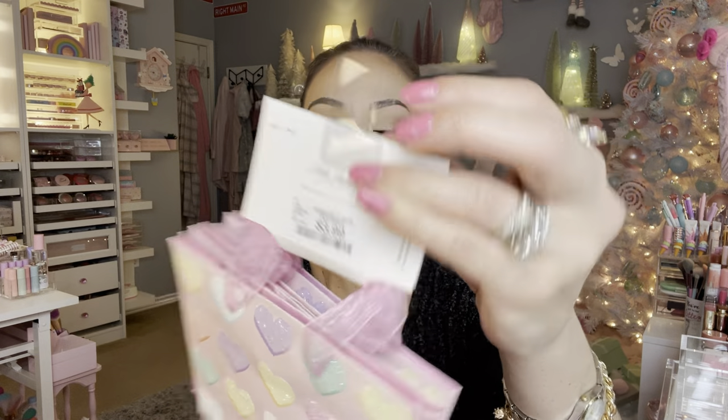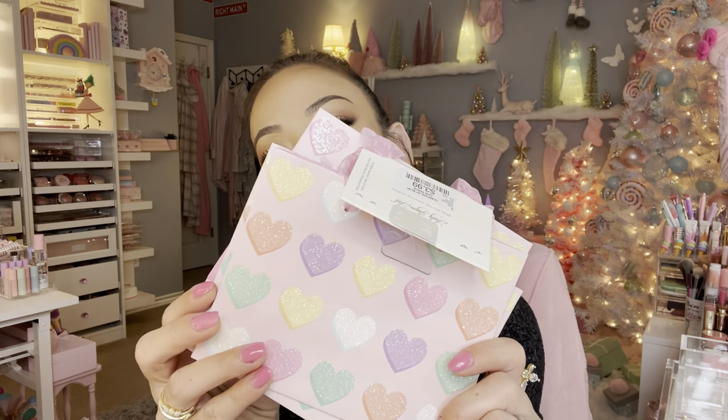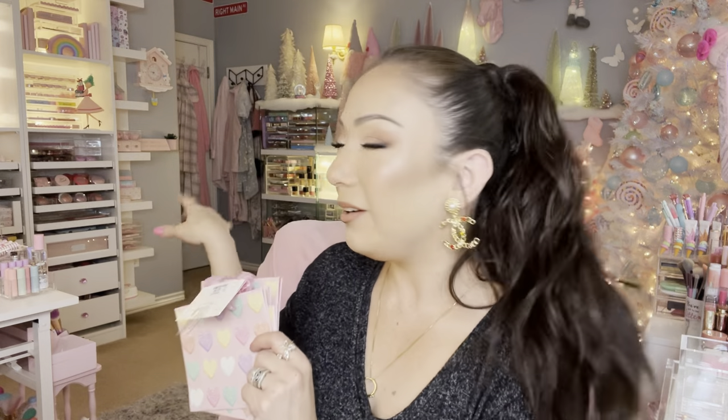For $2.99 — look at how cute these little Valentine's bags are! I don't even know what I'm going to use them for. I like to give my nieces gifts so I'll probably use one of these for them and put little goodies inside. For $3.99 it's a set of four — I think these are so adorable, even to use as a little background decoration when I film.